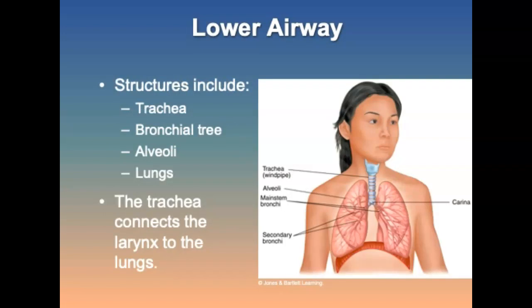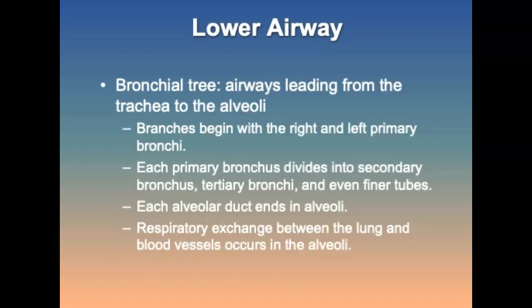The lower airway structures are the trachea, bronchial tree, alveoli, and lungs. The trachea connects the larynx to the lungs. The bronchial tree consists of airways leading from the trachea to the alveoli, branching from the right and left primary bronchi into secondary and tertiary bronchi and then finer tubules. Each alveolar duct ends at the alveoli, where respiratory exchange between the lung and blood vessels occurs.